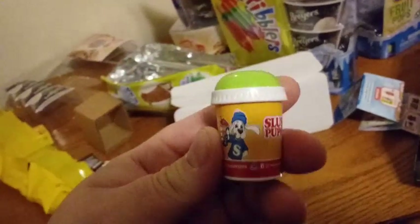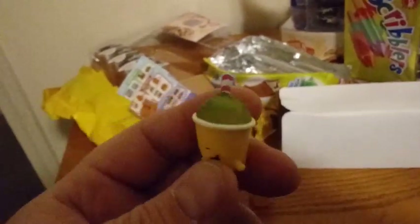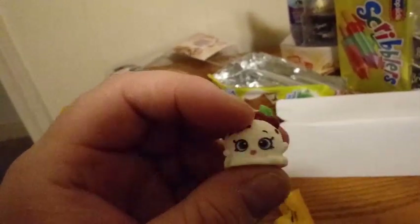I got a special edition Slush Puppy — looks like I got the green one! What an awesome can. Let's see what we got inside. You got Blueberry Pancake — show our subscribers what that looks like! So we have Sour Apple Slushy, Cherry Vanilla, and Blueberry Pancake. Here is our Cherry Vanilla Shopkin — I'll let you know the names in a little bit.